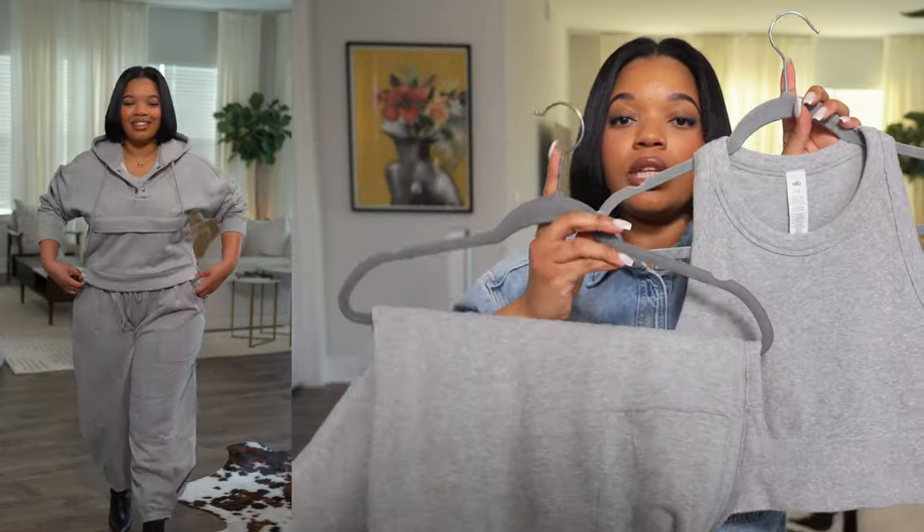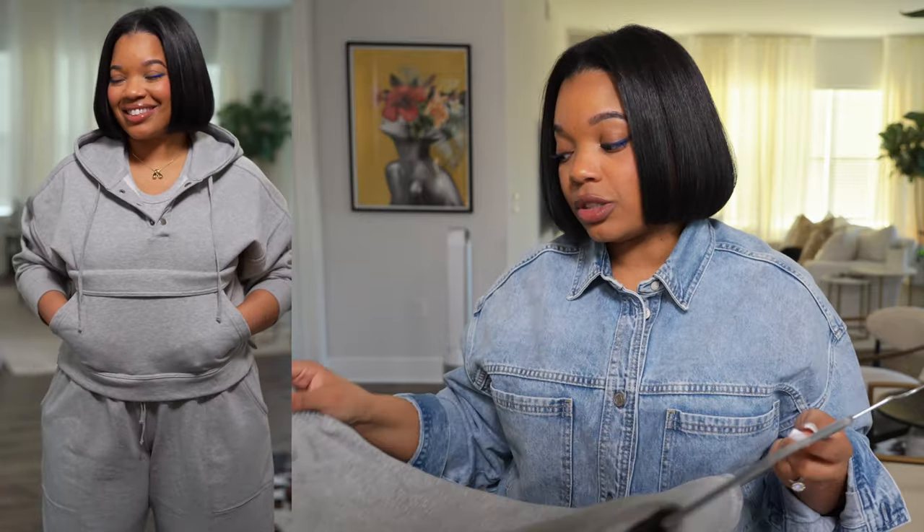I also found another sweatsuit I'm obsessed with — this one from Anthropologie. Anthropologie has such cute, whimsical pieces. When I saw these pants hanging, I thought they reminded me of a barrel-leg jean, which I've been loving lately. They also have a bit of a genie-pants feel. They're so comfortable and I love the color. The Alo top I showed you actually matches perfectly with these pants — such a nice combination.